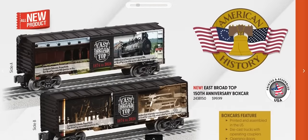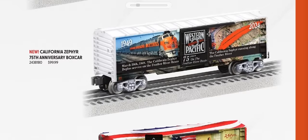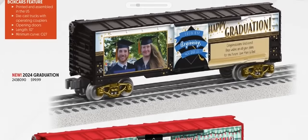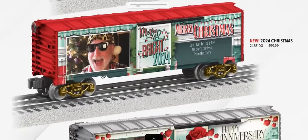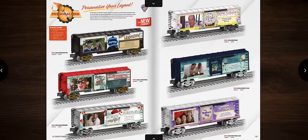East Broad Top 150th anniversary commemorative items are included. Western Pacific California Zephyr boxcar is really colorful. A First Continental Congress American History car features differently decorated sides. Personalized cars allow you to add your own photo for occasions like graduation, Christmas, anniversaries, birthday, Father's Day, and Mother's Day.